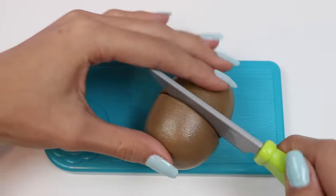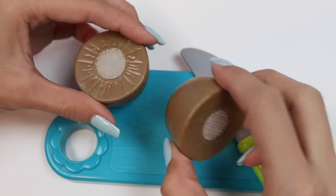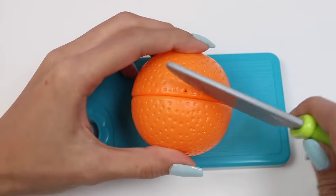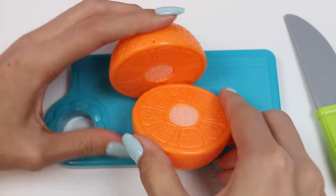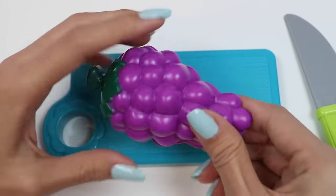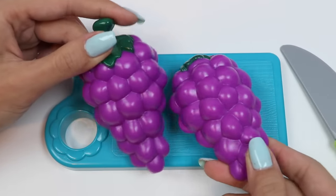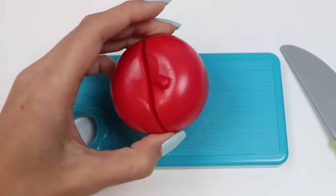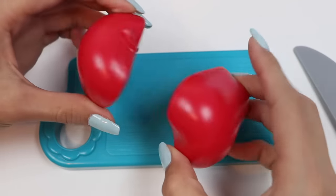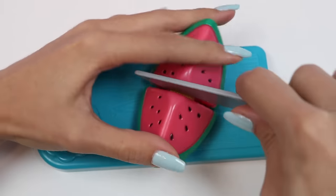Here's a kiwi. These are tart, yet sweet. It'll give her good energy to start her day. This is an orange. It has a lot of vitamin C to keep her healthy. Grapes — these are a delicious snack. Here's an apple. You know what they say: an apple a day keeps the doctor away. Watermelon — very juicy, and it'll keep you hydrated.